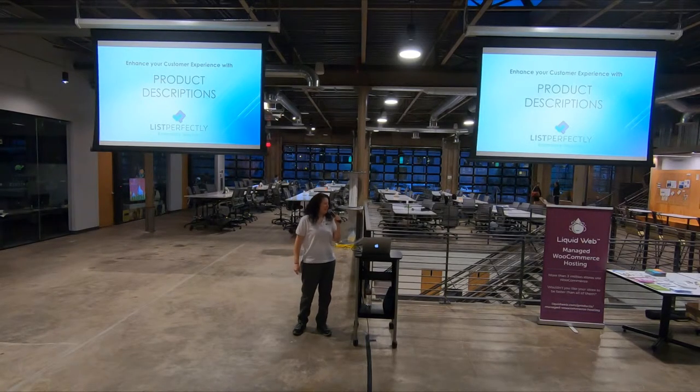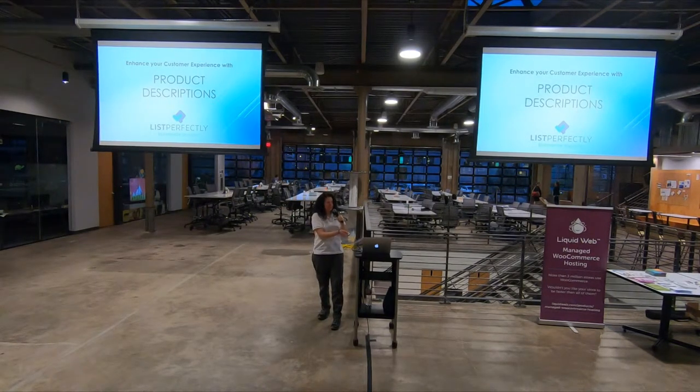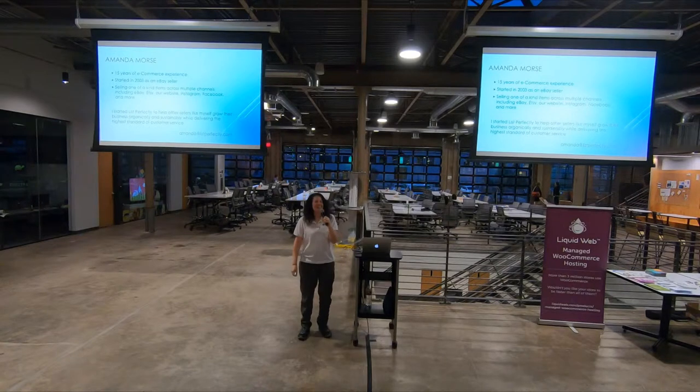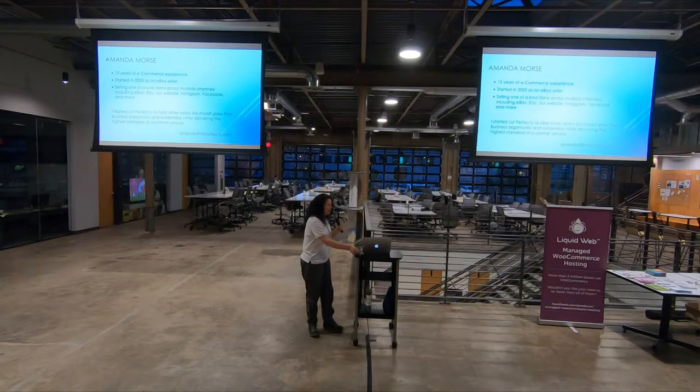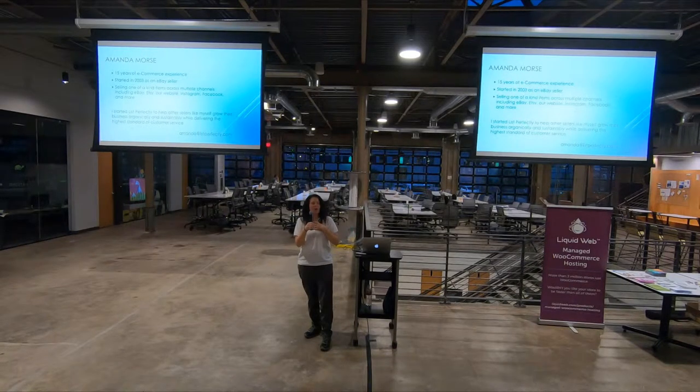Hi, thanks for coming. My name is Amanda Morse. The reason I know so much about product descriptions is because I've been selling online for 15 years. I started out in 2003, and like a lot of people, I started selling things around my house that I didn't need anymore, and it grew into a full-time business. I absolutely fell in love with e-commerce, and I thought it was really important to not just discard things — to give them new life. Whatever I don't need, someone else will need.